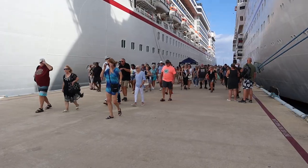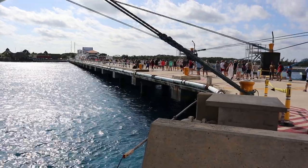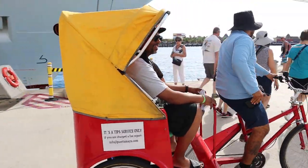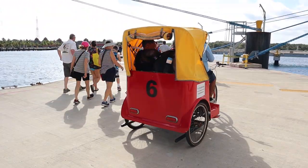As you can see, there's a pretty good walk in from the pier to get to the port area. They do have little bikes that can hold two to three people if you want some assistance getting there. It would be customary to tip for that, but that option is available for you.